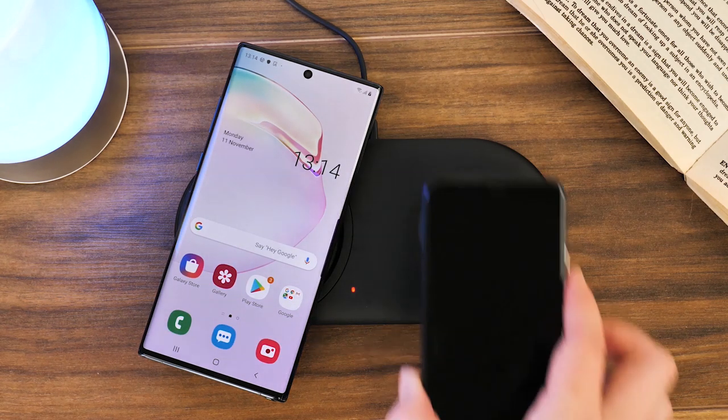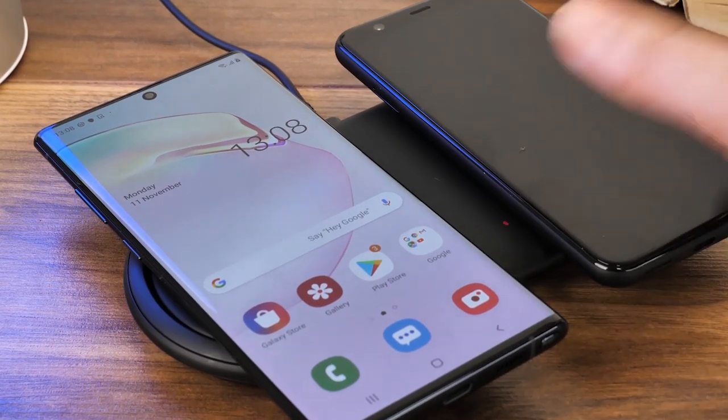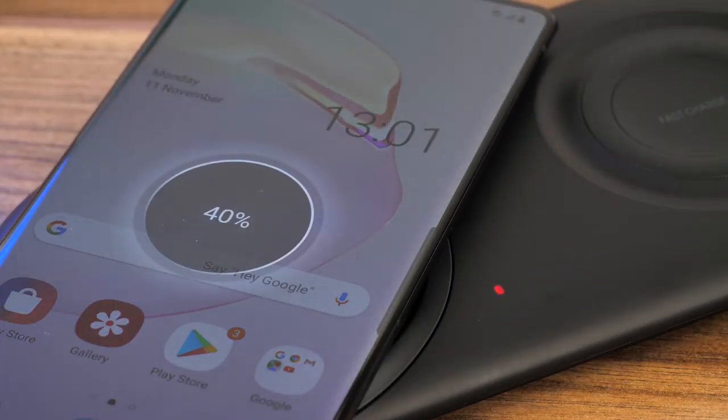The best thing about this is it's an official product, so you know it's been safety tested and created with high quality materials. Though it's quite expensive, it does essentially give you two chargers for the price of one, and with the fast charging ability included, it's definitely worth the cost.